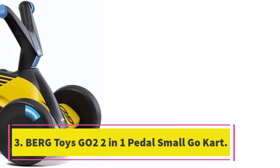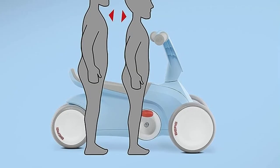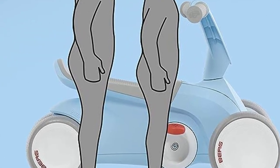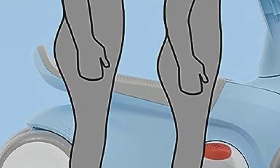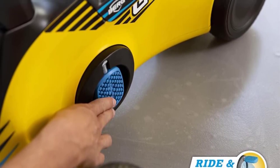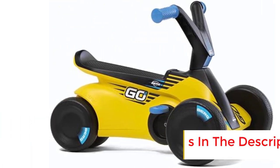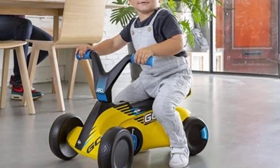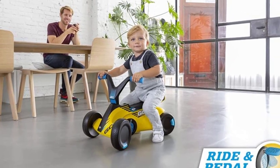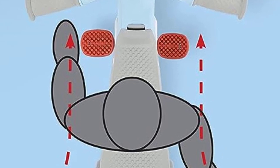Number three: the BERG Toys Go-2, a two-in-one pedal go-kart. Thanks to its folding pedal system, kids will easily learn how to steer the cart. The independent steering system ensures the rider has full control over maneuverability. Recommended for children 10 to 30 months old, it's made with a lower height to prevent tip-overs. It comes with four stable wheels and sturdy plastic. However, it doesn't include a push handle or carrying straps, which must be purchased separately.